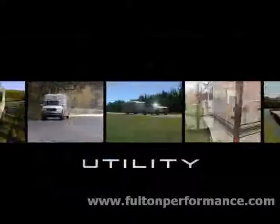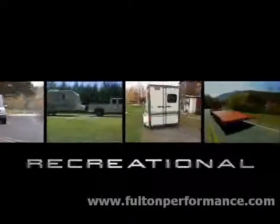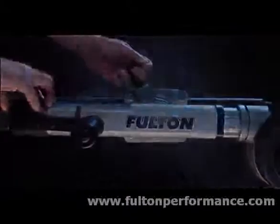For all of your trailer needs, ask for performance by name.